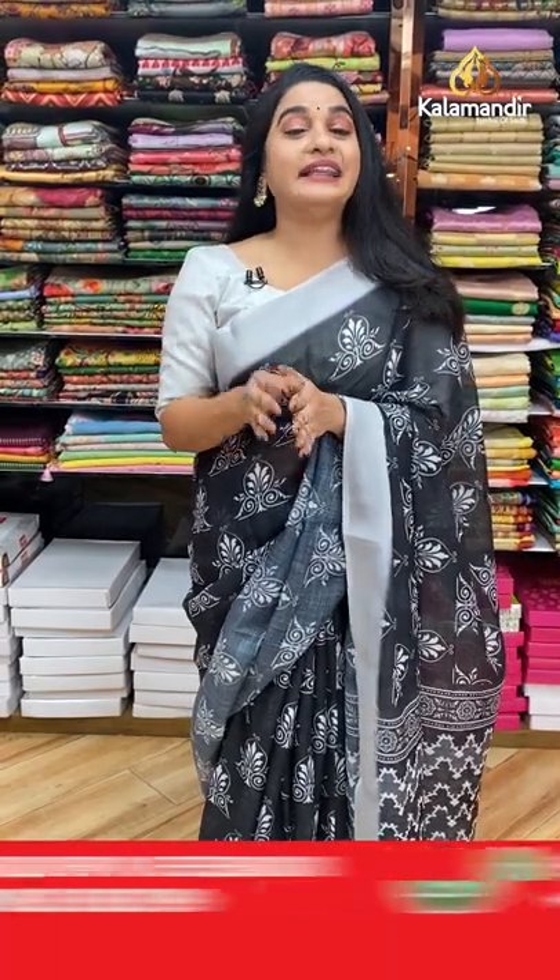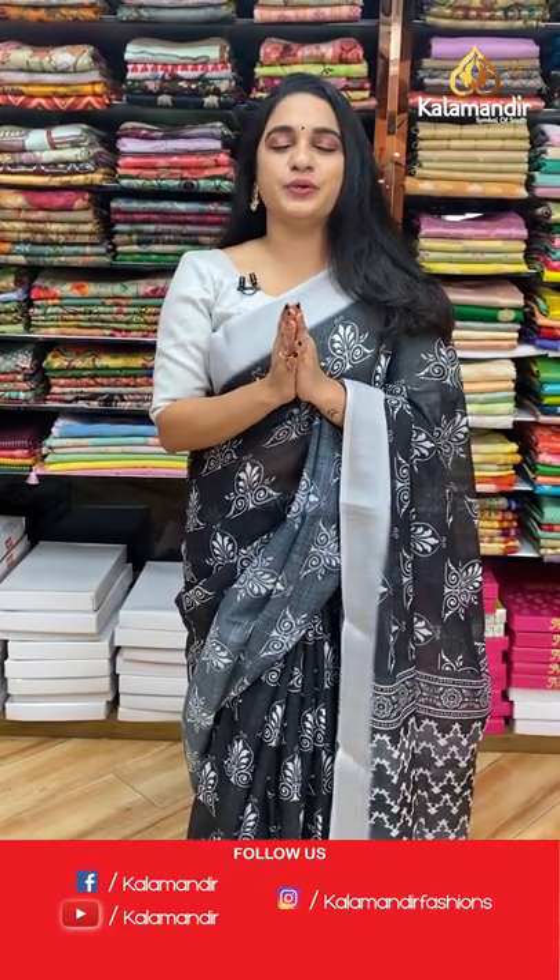Hi, hello, namaste! Welcome to Kalamandir live show. Hope you guys are doing well and safe. In today's live show, I'm going to explore the very beautiful and lightweight exclusive collection — all mixed fancy sarees at special price. Ladies, are you waiting for the show? I am super duper excited to showcase this beautiful collection, so without any delay, let's get started!